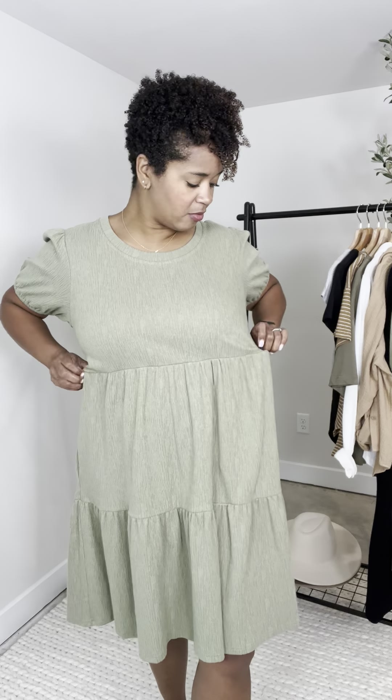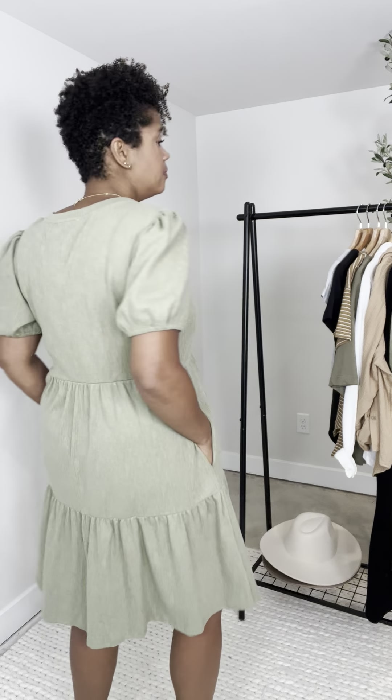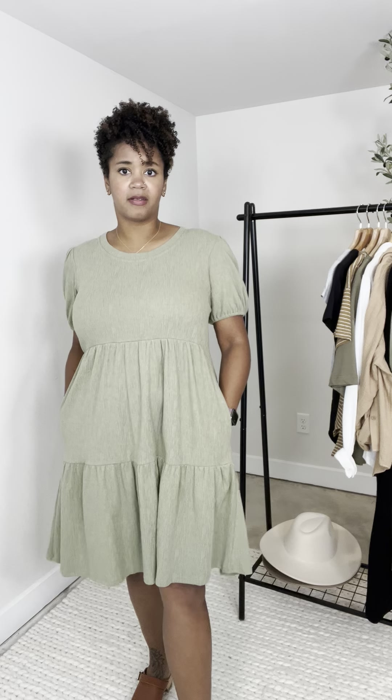I feel like this fits me pretty well. I do like the banding here — it's stretchy. So if you have more in the waist or hip area, both of these are stretchy, so very forgiving for your body. Here's the back. It hits me right below my knees, so perfect length for me.